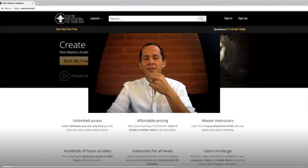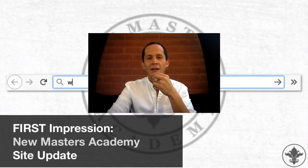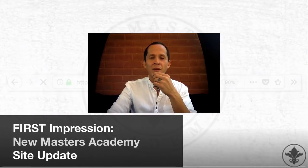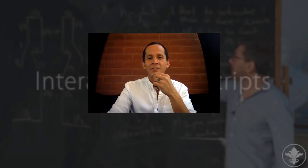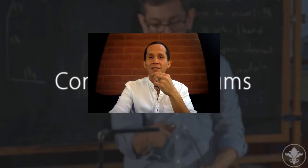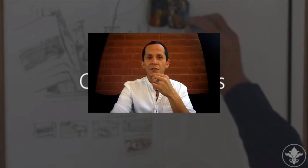Hi, this is Chris, and in today's video we're going to do a first look at the brand new redesign of the New Masters Academy website. This is going to be the first time I've cracked open the site, and you're going to see what it looks like and how it works. I'm really excited to see some of the new features, so let's check it out.